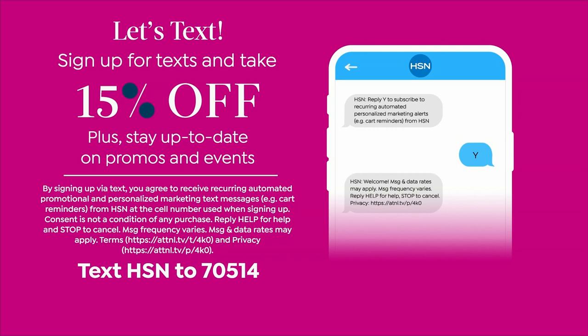Let's text! You can sign up for text and take 15% off your very first purchase. Go ahead, grab your phone and go to messages, text HSN to 70514 and you'll get a promo code to take 15% off your very first purchase.